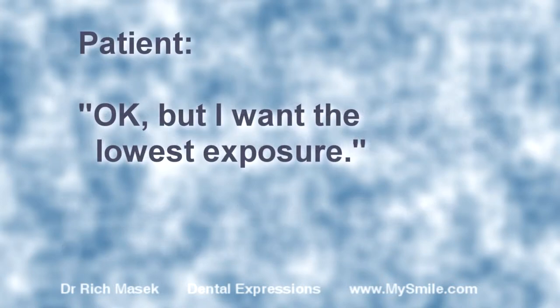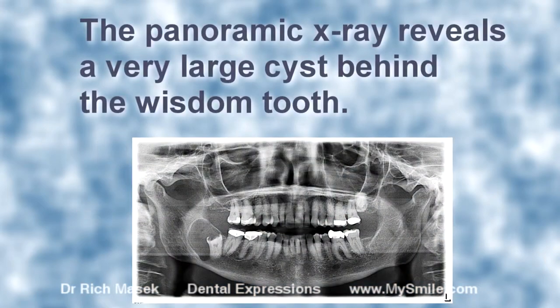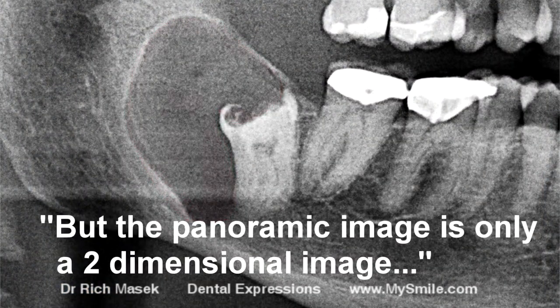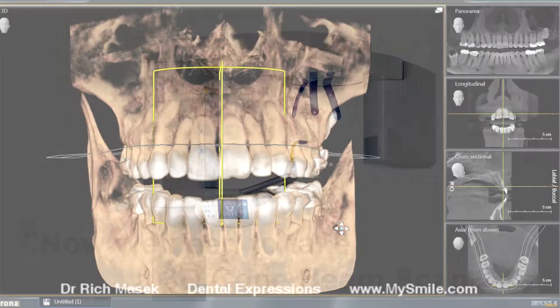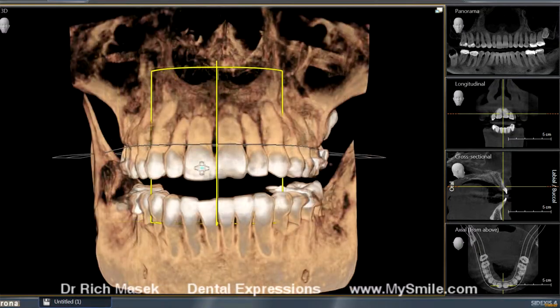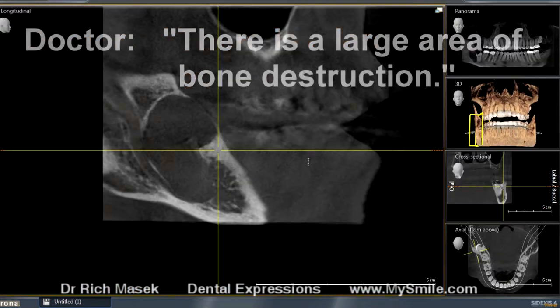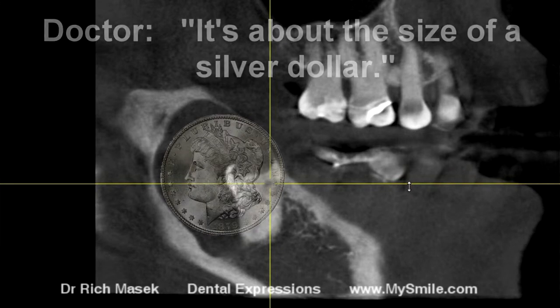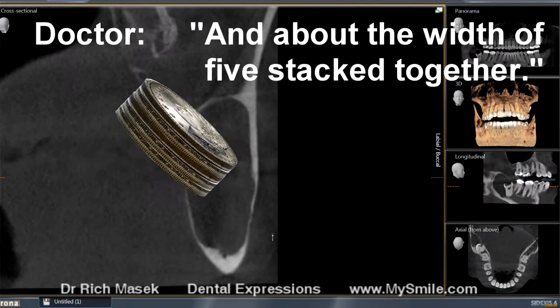Okay, but I want the lowest exposure. Take the panoramic x-ray. The panoramic x-ray reveals a very large cyst behind the wisdom tooth. This looks like a serious problem, but the panoramic image is only a two-dimensional image. Now we need to take a 3D cone beam scan to see just how big the problem is. There is a large area of bone destruction — about the size of a silver dollar. And the 3D scan shows that it's about the width of five silver dollars stacked together.